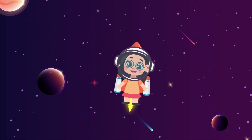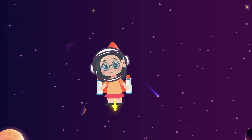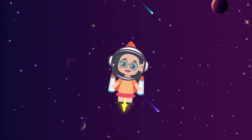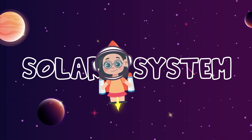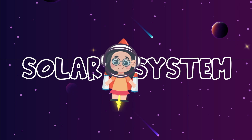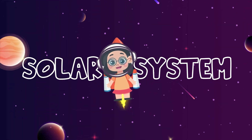Hey there, future space explorers! Welcome to another awesome adventure! Today we're going to take a trip into outer space and learn all about our amazing solar system. Have you ever wondered what's out there beyond the clouds? Well, buckle up because we're about to blast off and explore the planets and the Sun.